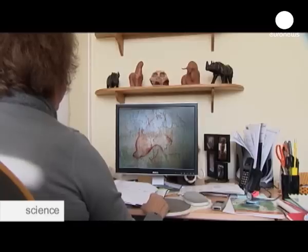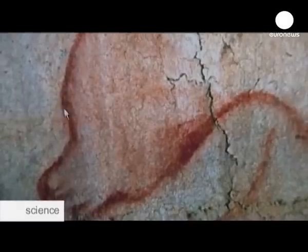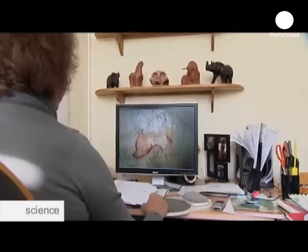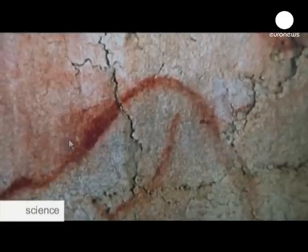What is extraordinary is the way prehistoric man observed this animal very closely. The forehead is nearly perpendicular to the nose. Here you have the end of the snout, the mouth, and for the first time the use of shading, which gives depth to the animal's cheek.